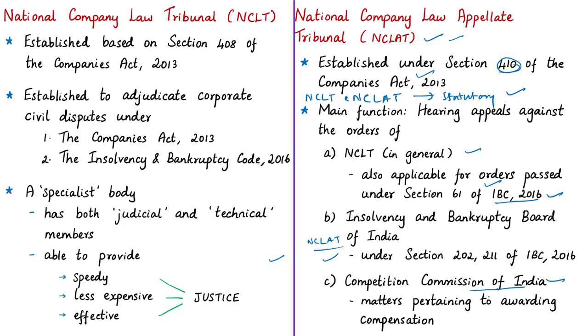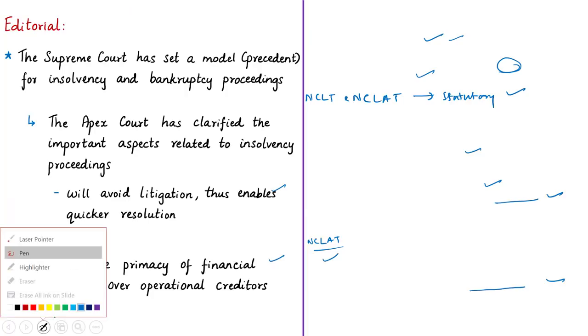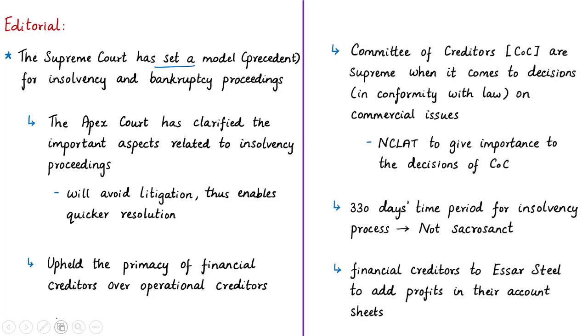NCLAT is also the appellate tribunal to hear and dispose appeals against any order regarding compensation passed by the Competition Commission of India. The Supreme Court upheld the primacy of financial creditors or operational creditors in the resolution process. The ruling stated that the Committee of Creditors is supreme when it comes to deciding on commercial issues in conformity with law. For example, in case of commercial issues like repayment of liabilities under insolvency resolution, NCLT has to give importance to the decisions of the Committee of Creditors.